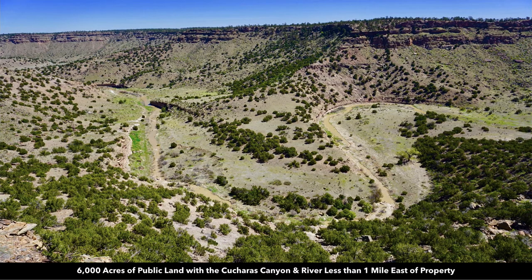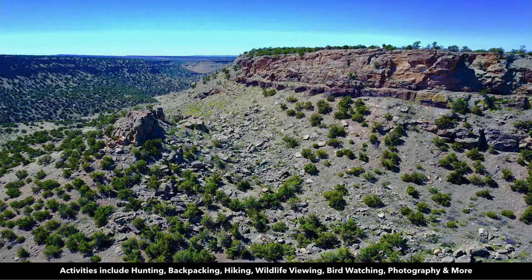This is an actual recent photo of that public land. You can see the Cucheras River flowing here, and in some spots you have a variance of over 500 feet between the top of the canyon to the bottom of the canyon. So it makes for some very dramatic, beautiful views.